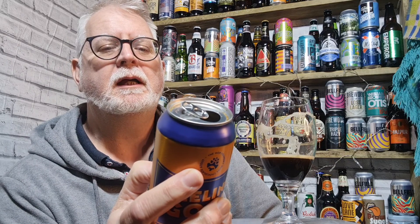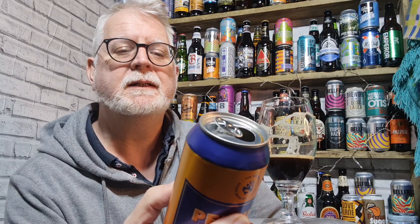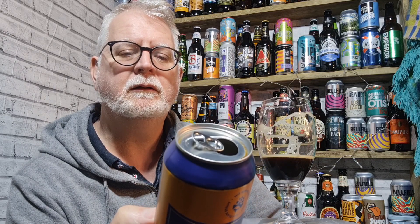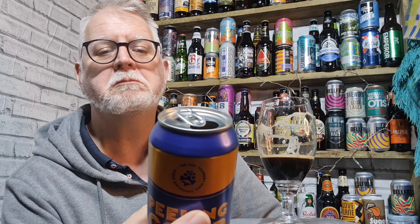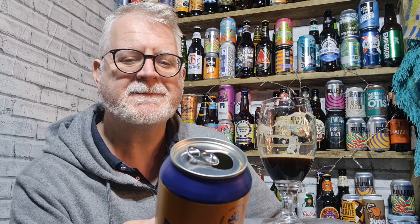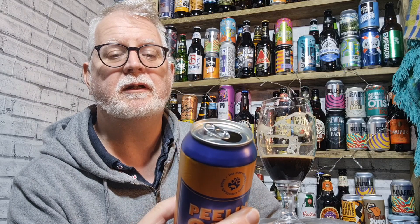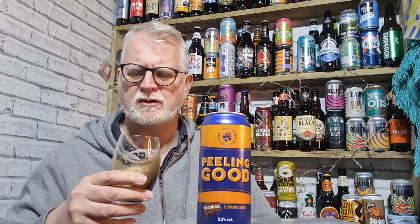A little look at the label. Made with chocolate malt and dark chocolate flavour, so flavouring for the chocolate as well as getting some malty chocolate flavours through. It's described as a rich and smooth stout uniquely lifted with an orange finish and aroma. It just contains barley and oats — can't have much in the way of oats because it's not that thick. A few more oats in there would have thickened it up quite nicely. It talks about chocolate flavour being in there, but no orange flavour listed — I'd have thought the orange would have been a concentrate or a flavour of some description.